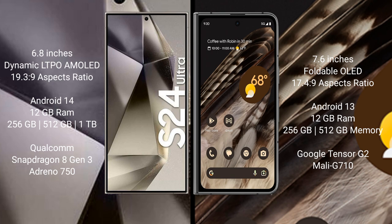The Samsung Galaxy S24 Ultra runs on the Android 14 operating system. The Google Pixel Fold runs on the Android 13 operating system. The Samsung Galaxy S24 Ultra comes with 12GB RAM and 256GB, 512GB, or 1TB internal storage.